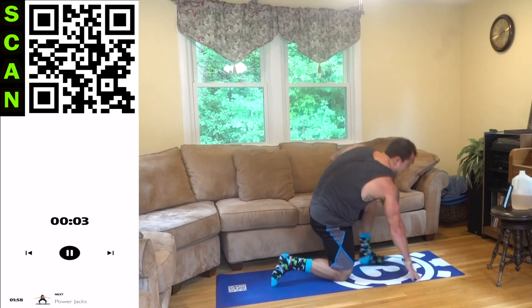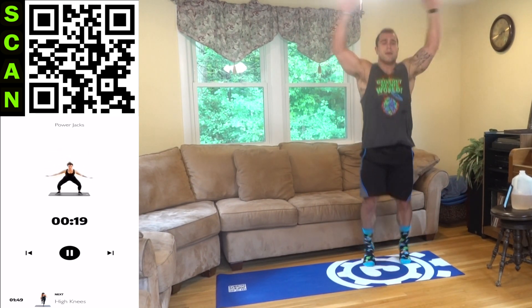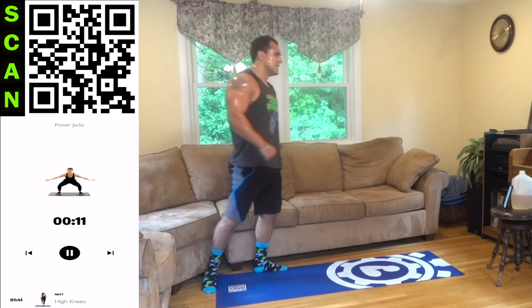Stand up to power jacks — squat, jack. Let's go. It's the last round of this routine. Keep fighting, aliens. We finish strong no matter what.